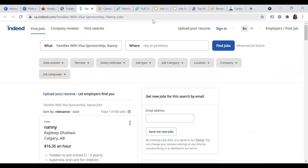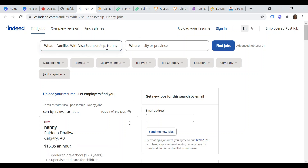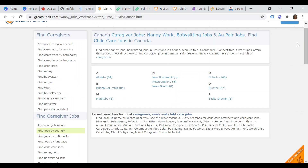The third website where you can look for families offering nanny jobs is Indeed.com — specifically the Canadian site, ca.indeed.com. Just type 'families with visa sponsorship, nanny' and click 'find jobs.' I've done exactly that and currently there are almost 841 jobs available.